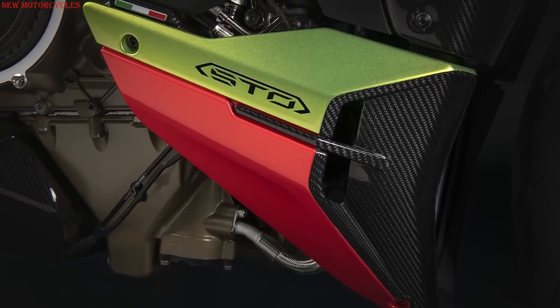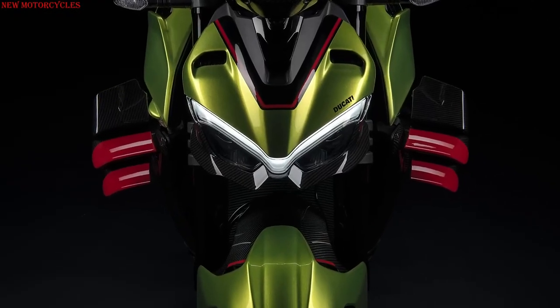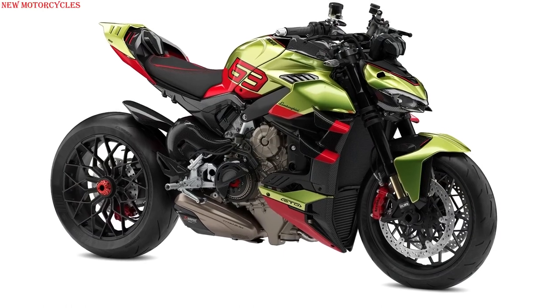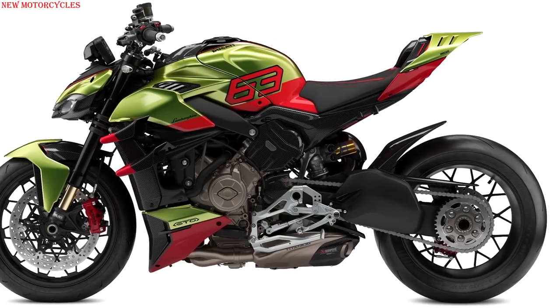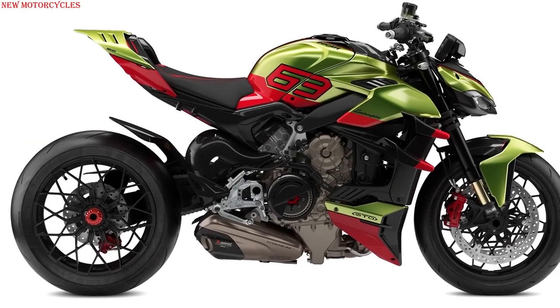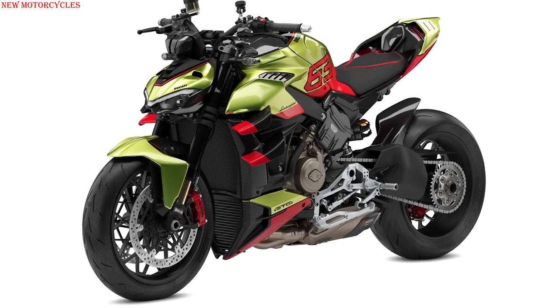The colors used for the bike are exactly the same as those used for the Huracan STO, with a base in Verde Citria — green — and contrasting parts in Arancio Dac — orange. The model name and the progressive number are shown on a metal plate inserted in the central tank cover and an aluminum insert on the ignition key.